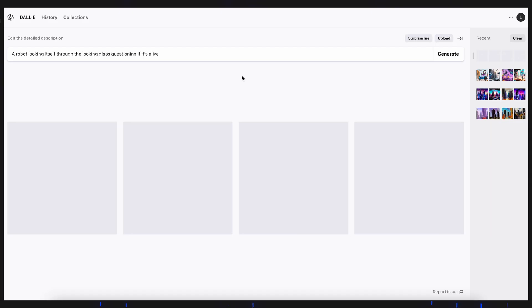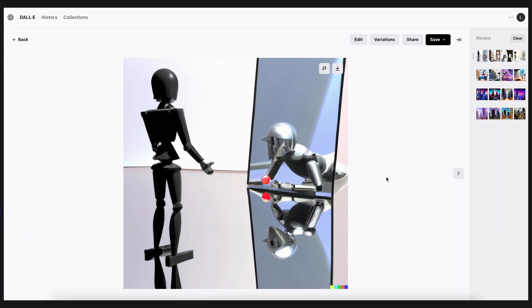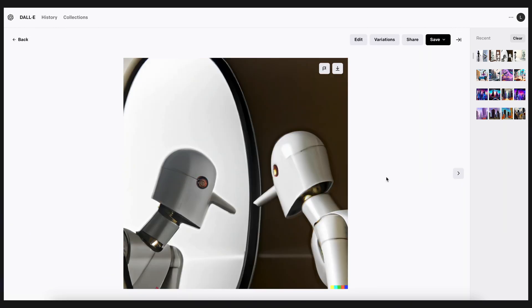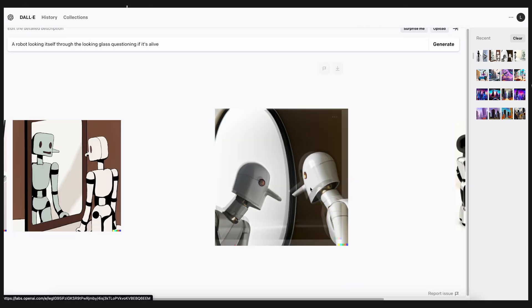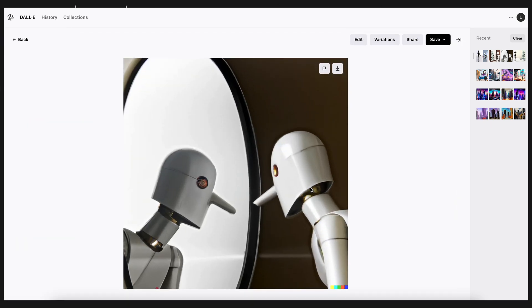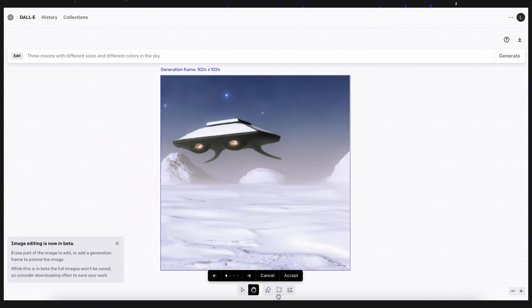DALL-E is a text-to-image generator by OpenAI — it is probably the most well known of them all. It works by receiving a text prompt and, after it works its magic, it will provide an image as output. The more detailed the description, the more detailed the image. It can also create variations based on previous images.